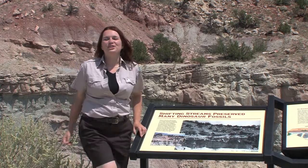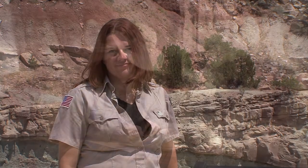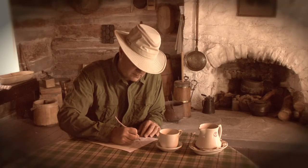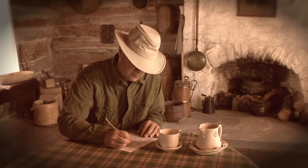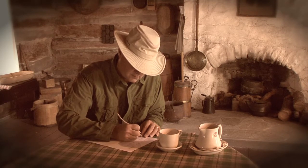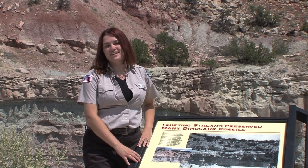Here we are at overlook number two, where you can really get a good idea of what Marsh's quarry looked like. Felch didn't have as easy a time removing dinosaur bones as Cope did — the bones here were brittle and encased in hard sandstone, and back then every bit of rock was removed with hand tools. Felch's frustrations were evident in his letters to Marsh: 'There was such a mass of rotten ribs, crushed vertebrae, etc., I could not tell one from the other. I'll send you the one piece that I am sure of.' Felch got frustrated and closed the quarry less than a year after it opened.